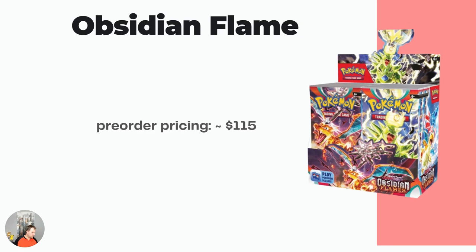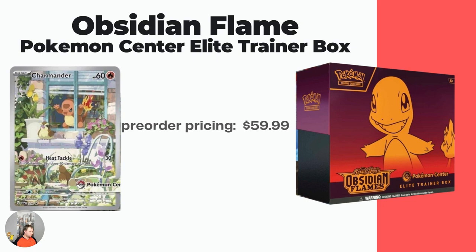Look at the Pokemon Center Elite Trainer Box exclusive with Charmander on there. This literally might be my favorite Elite Trainer Box of them all. I love Charmander — could argue he's my favorite Pokemon. And check out this promo card you get: the Charmander looking out the window with all the Pidgeys. It captures Charmander's essence. I really enjoy that these new Pokemon Center Elite Trainer Boxes come with a promo card. The Pokemon Center exclusive ones have that Pokemon Center badge on the card, which based on the Scarlet and Violet exclusives, made a $3 card go to a $20 card — adding quite a bit of value.